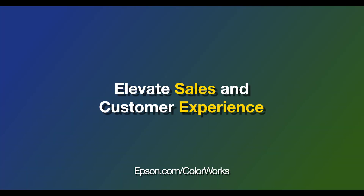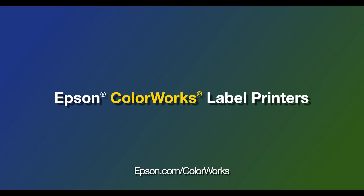Elevate sales and customer experience with Epson Colorworks. For more information, please visit Epson.com/colorworks.